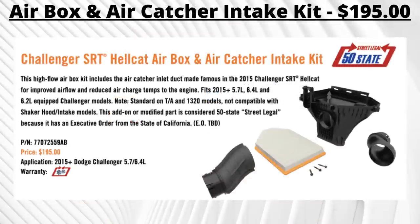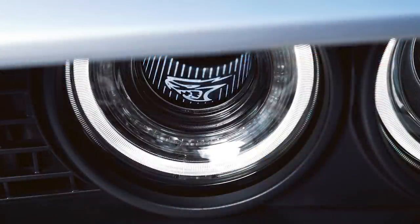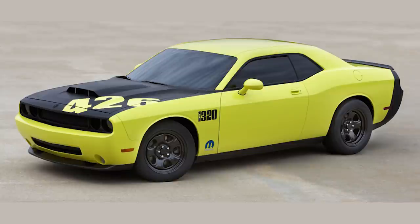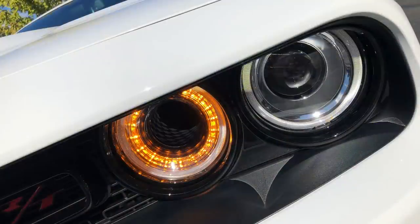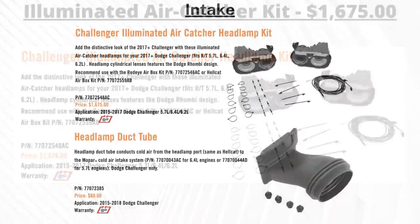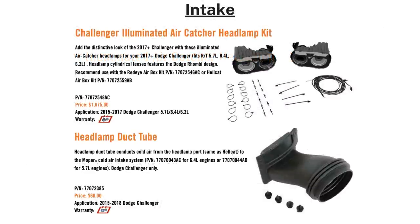On 2015 and up models with the 5.7L or 6.4L Hemis, there's an SRT Hellcat airbox and air catcher intake kit for $195 that gives improved airflow and reduced air charge temps. Once installed, you can use the illuminated air catcher kit — a $1,675 kit that integrates an additional air intake through the headlights. First tested on the 2009 Challenger 1320 concept, certain models have a 2.6-inch passage through the sealed driver inner headlamp. Without it, the SRT Hellcat loses about 7 horsepower. Available on 2015–2017 V8 models, with a separate $60 tube connecting the headlamp passage to the cold air intake.